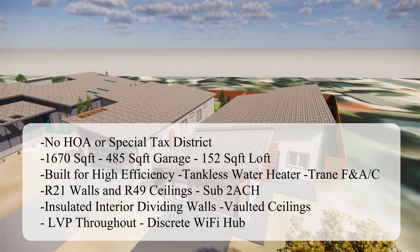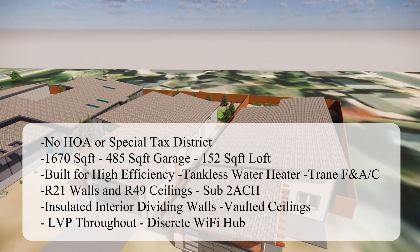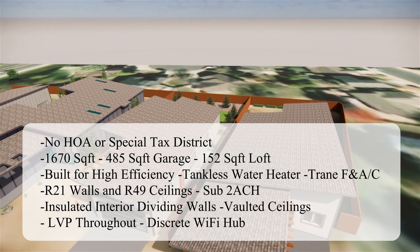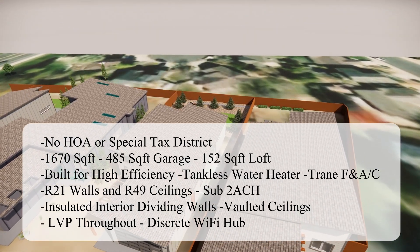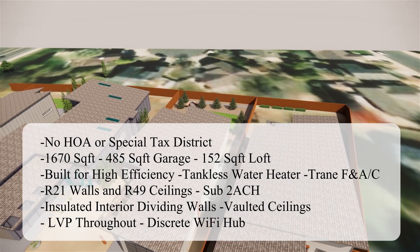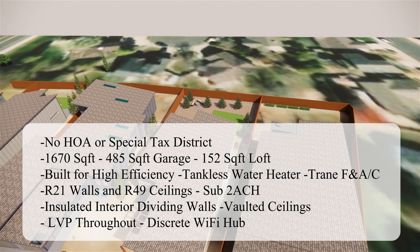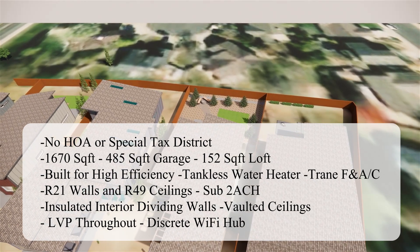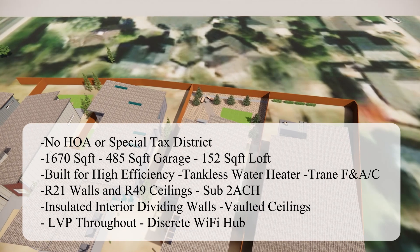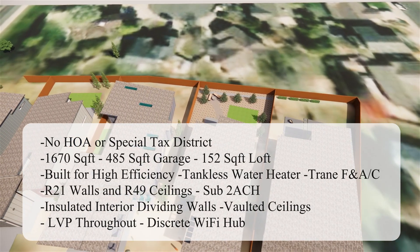We use Navien tankless hot water heaters, Trane furnaces and air conditioners. We put R-21 minimum in the walls and R-49 minimum in the ceilings, and we always go for a sub-1 air change per hour tightness on our buildings — which is about 50% better than code. This makes for a very comfortable place where you can control the air, filter the air, and enjoy all the nicely conditioned spaces. We also insulate the interior dividing walls, which cuts down noise and adds more thermal mass.